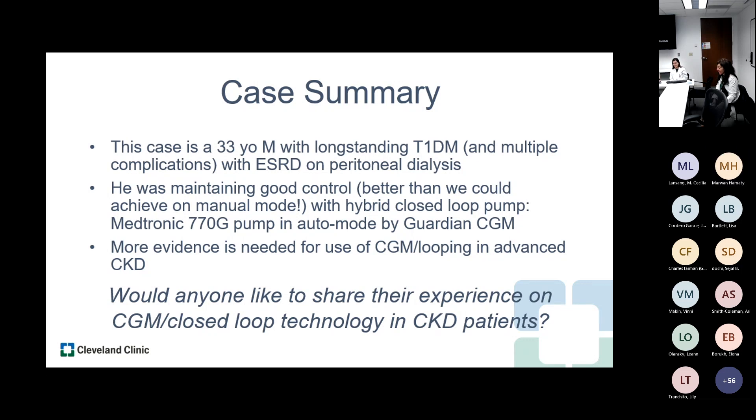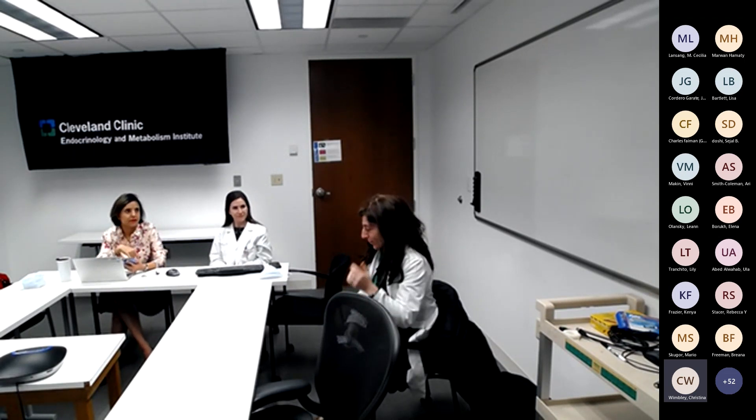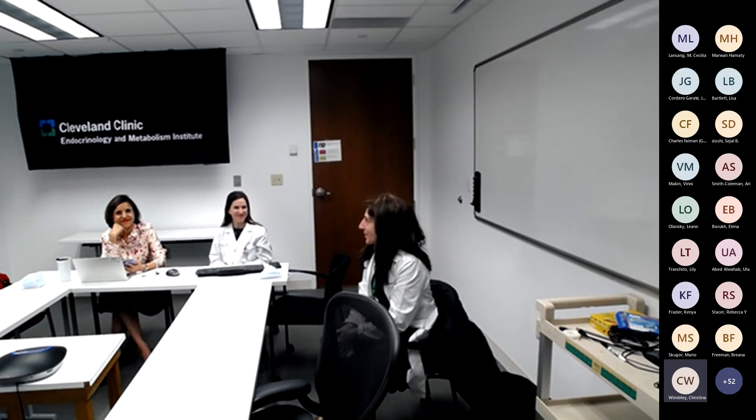The 780G is going to be superior — it has auto-corrections every five minutes, making it more aggressive with background insulin. It's currently available in Europe and several other countries. The Guardian 4, which does not require calibrations, is anticipated to be approved along with it. Even so, a patient on dialysis should still confirm with optional calibrations. The Omnipod 5 was recently FDA approved, and we have no idea yet how it will work with dialysis, but it will be interesting to see.